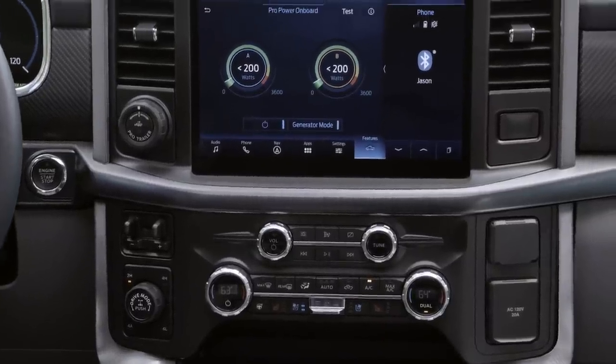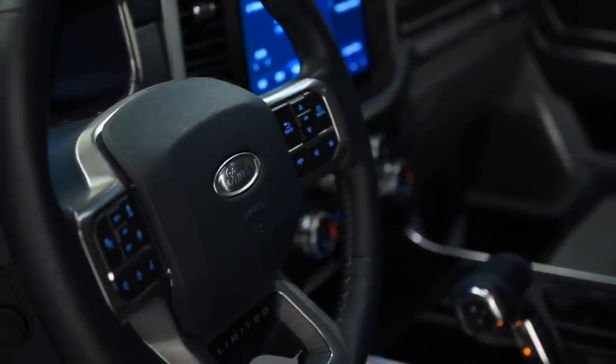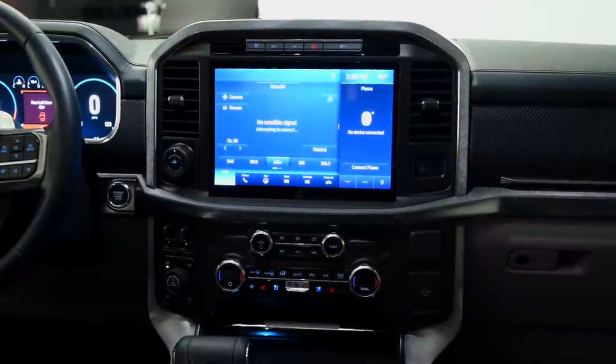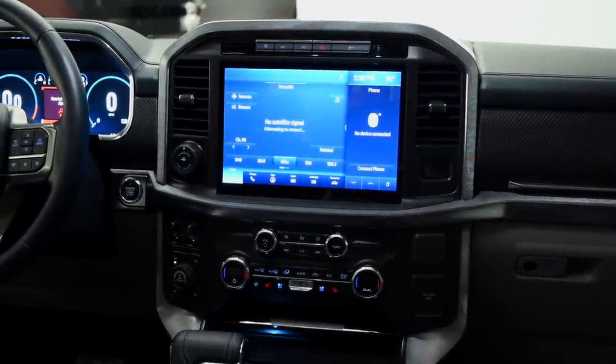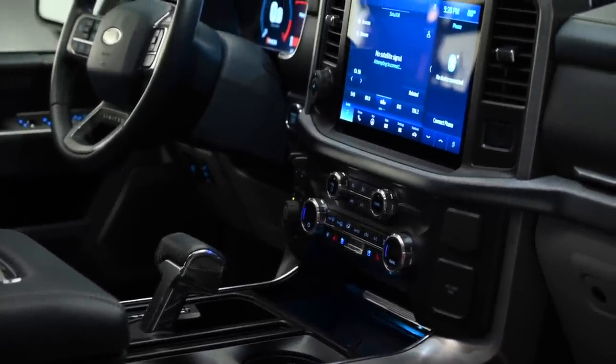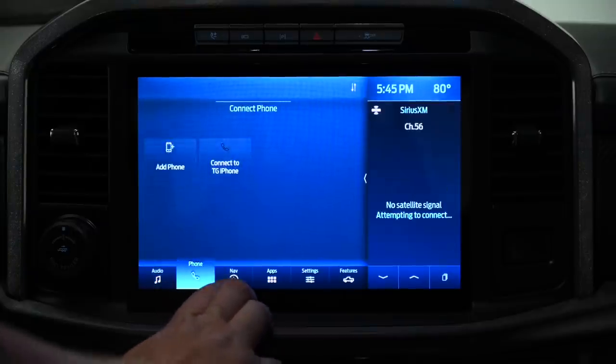Ford is making a big leap forward on the tech front. The new Active Drive Assist promises hands-free driving when it finally arrives late next year, while a new 12-inch touchscreen infotainment system will be available in the majority of F-150 trims with the new SYNC 4 software at its heart. Even on this prototype truck, Ford's now in-house software suite looked good and responded readily.